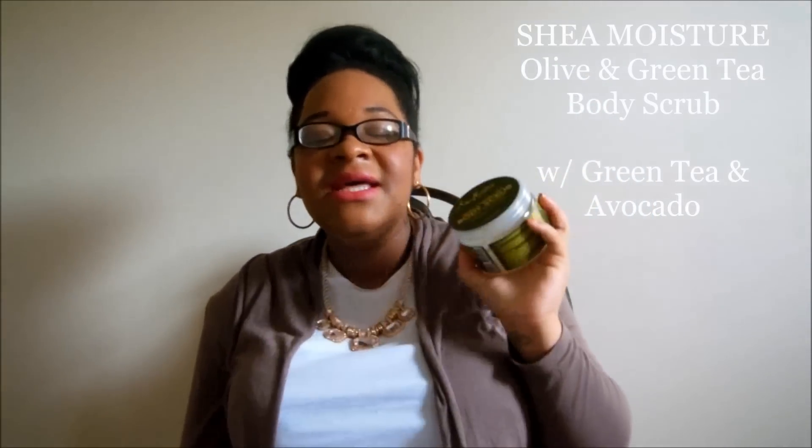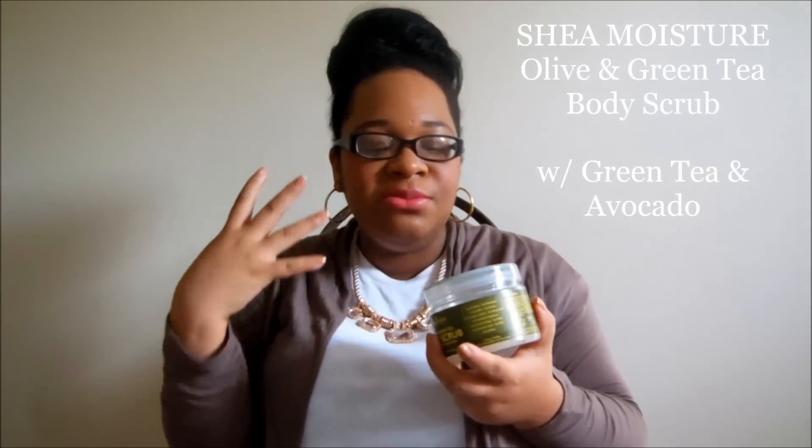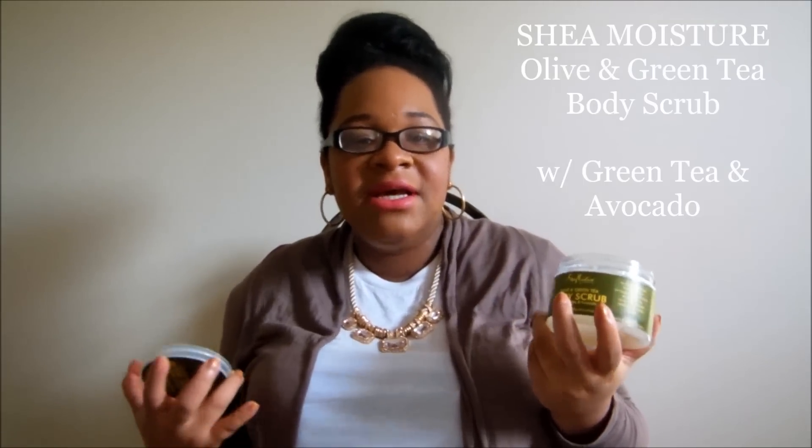Second thing I'm loving — and I'm kicking myself for not trying it earlier — is the body products from Shea Moisture. Every product I've ever used from this company has been amazing, and I kept procrastinating on trying their body line. I finally got around to it and picked up this olive and green tea body scrub from Target. It just gives me life. I even got my husband to start using it — it instantly makes your skin smooth. I don't even use lotion after.